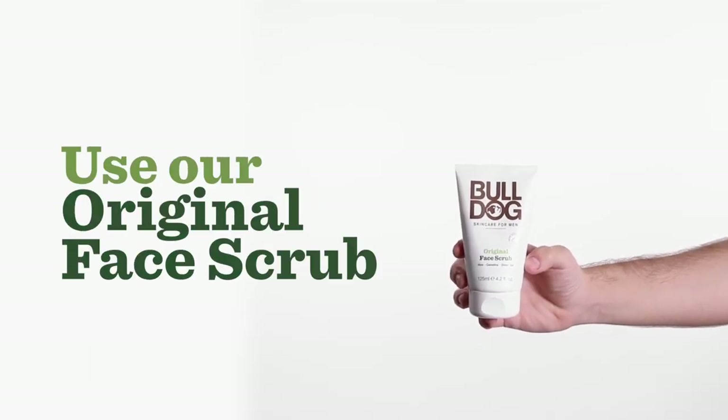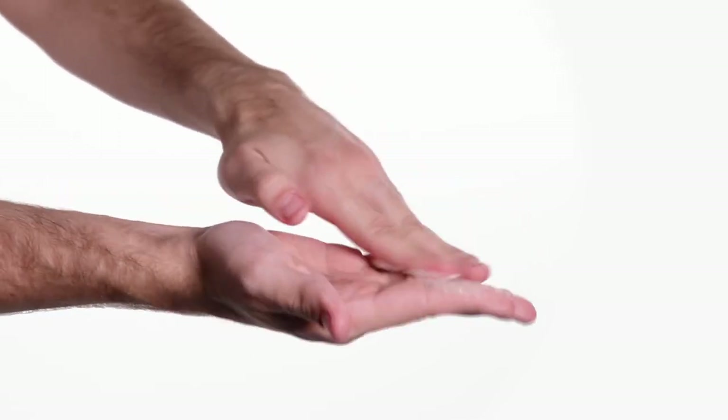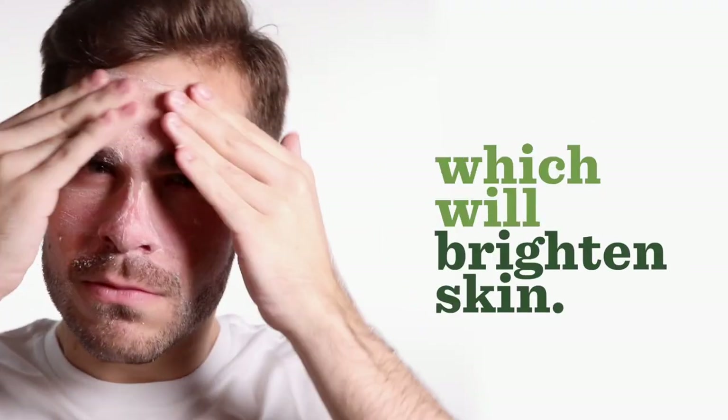Step two: scrub. Use our original face scrub two to three times a week. Rub it in between the palms — that's it. It helps remove dead skin cells, which brightens skin. Wipe the face there.